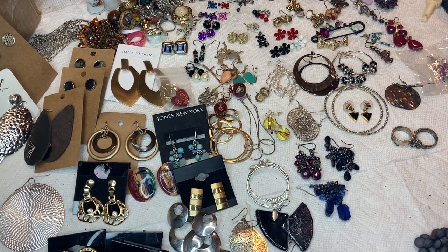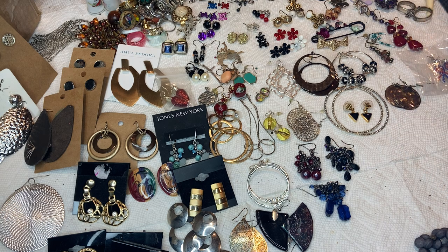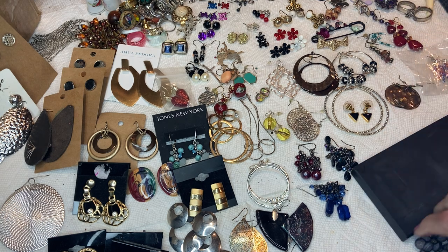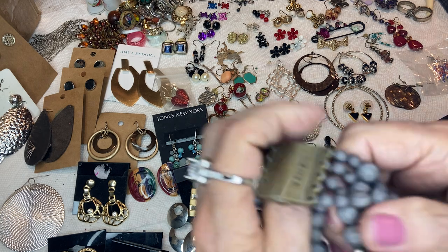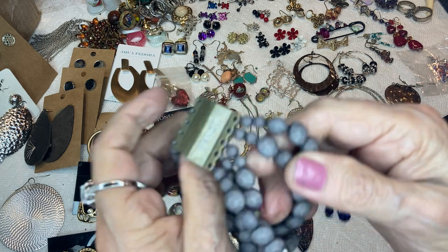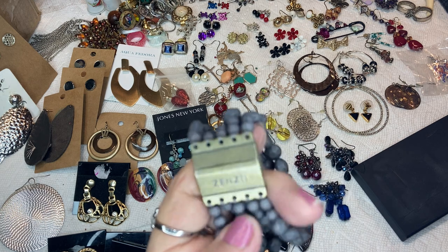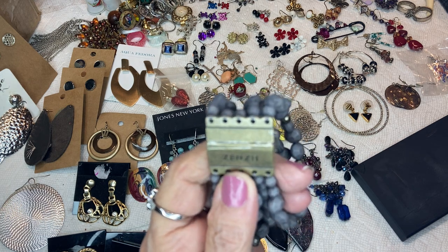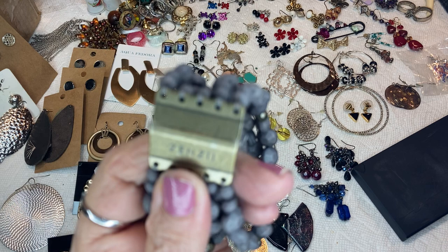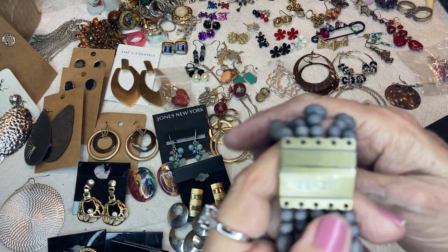I'm going to go fast with the earrings. But before I start, there were some things I wanted to show you from yesterday that I didn't know about. For instance, this bracelet that had never been used is a Zenzi magnetic bracelet. I couldn't find the exact one, but I found their website.